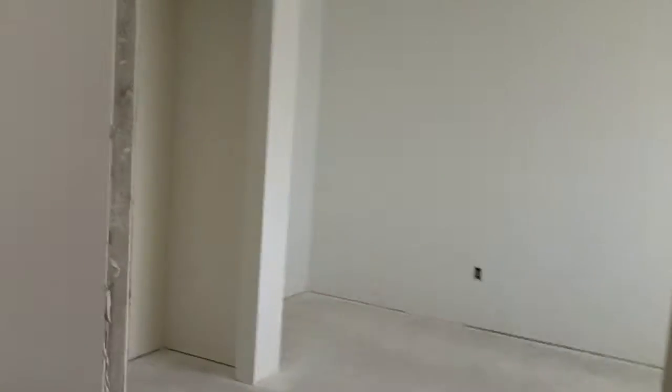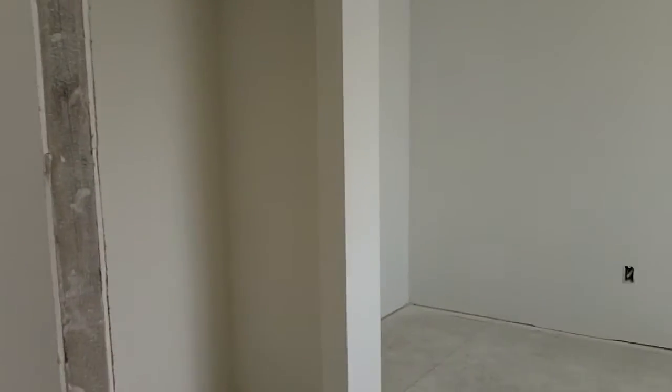You can hear the fans going and the front door, which is not installed, I don't think. It's the front den bedroom. It's all sort of a pretty uniform color because it's the primer base.